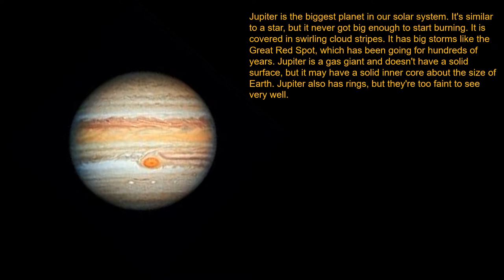It is covered in swirling clouds and storms. It has a big storm like the Great Red Spot, which has been going for hundreds of years. Jupiter is a gas giant and doesn't have a solid surface, but it may have a solid inner core about the size of Earth.